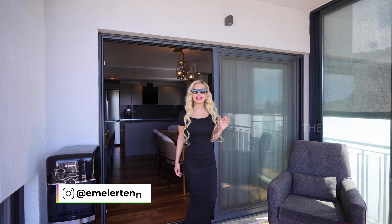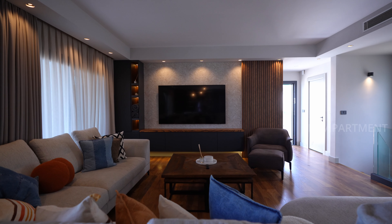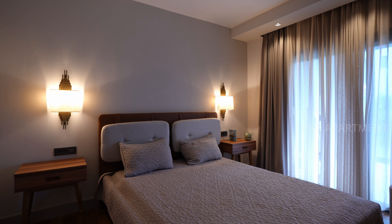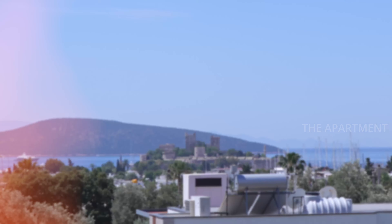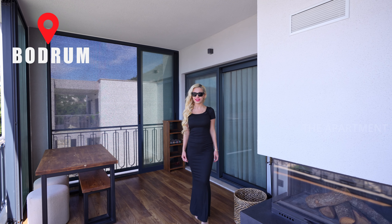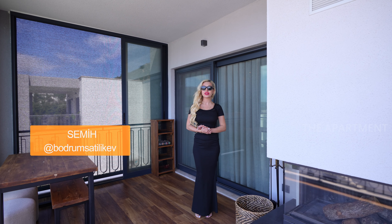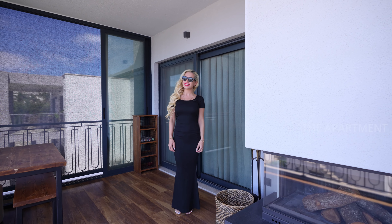Hello, welcome! Today we will tour this gorgeous villa together. This stunning villa has five bedrooms and 270 square meters of interior space, located at Bodrum city center. It's a perfect place to live in for 12 months. Thanks to Sami for this amazing house tour. You can see all this information on the blog. If you're ready, let's start!